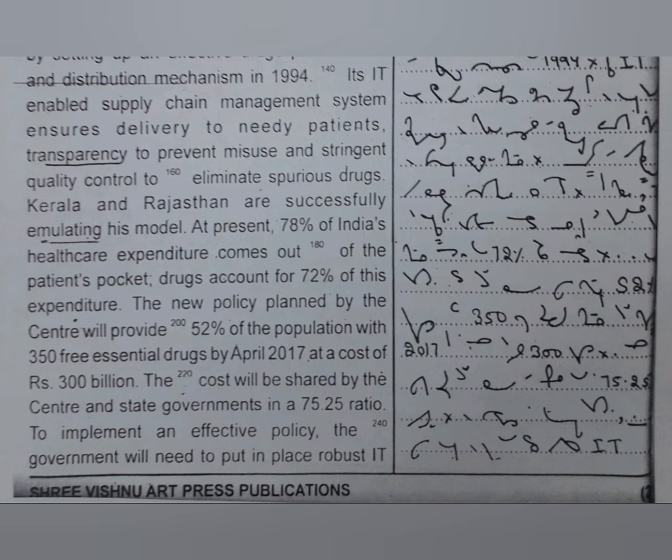At present, 78% of India's health care expenditure comes out of the patient's pocket. Drugs account for 72% of this expenditure. The new policy planned by the centre will provide 52% of the population with 350 free essential drugs by April 2017 at a cost of Rs. 300 billion.